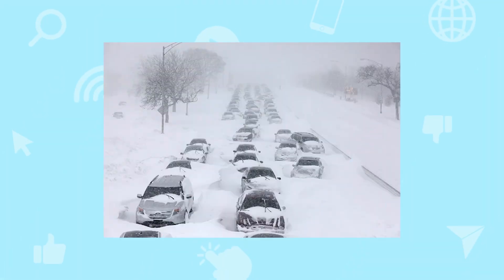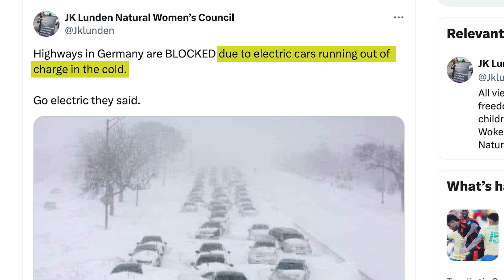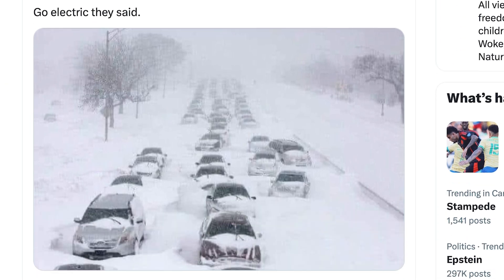Let's look at an example. Here's a photo of cars stuck on a snowy road. It's part of a tweet that's captioned with the claim that because of the cold temperatures, a bunch of electric cars ran out of battery and ended up blocking a highway in Germany. That's not great — if electric cars can't take a bit of cold weather, that would cast doubt on the viability of transitioning away from gas-powered cars to electric vehicles. This tweet is making a pretty significant claim, but I don't know anything about the account. Stuff from people we don't recognize shows up on our feed, and because it's interesting or maybe a bit shocking, it's tempting to like it, share it, and comment on it.